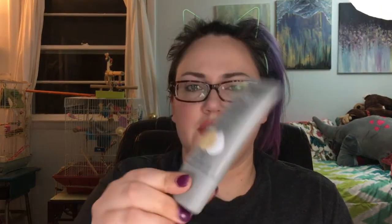Another one that's new for me is the Almay Color Smart Shade CC Cream. It's a complexion corrector — kind of watery, so you have to shake it up to get product out. It has a really nice, soft, blendable texture. It's great for everyday wear when you don't want something super heavy, like when I'm not feeling awesome or just running to the post office and want a little coverage without going full glam.